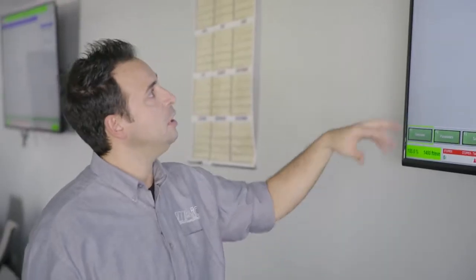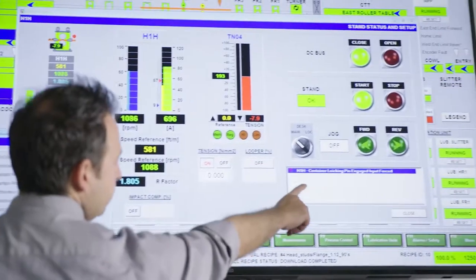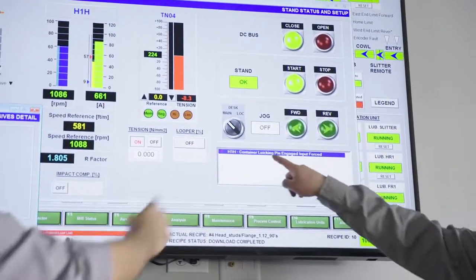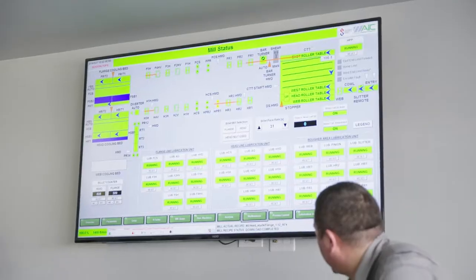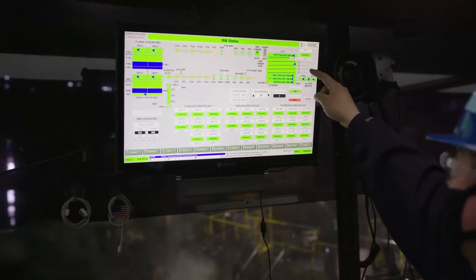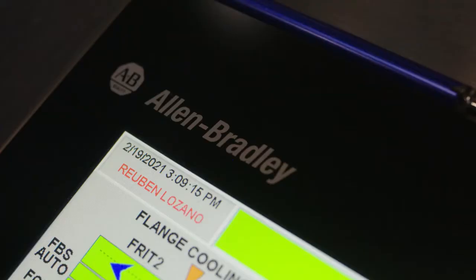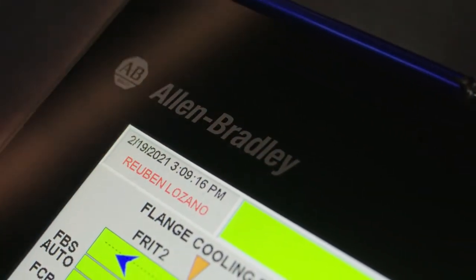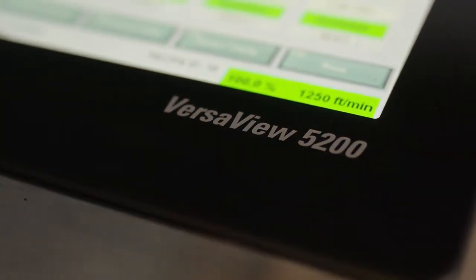The new system has the ability to let every single PC on the network see every single device and what's going on in the mill. The old system was obsolete — they were not able to find spare parts anymore on the market. So with the new Allen Bradley technology we put in, it's all state-of-the-art, and the system has potentially no limits in expansion for the future.